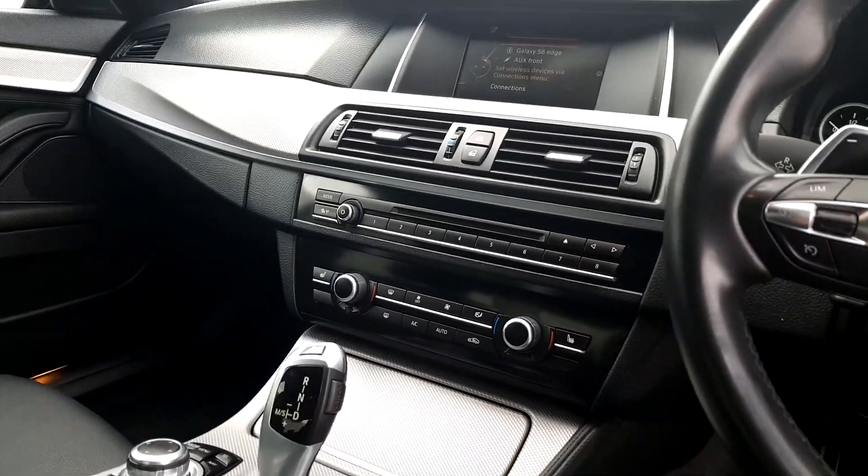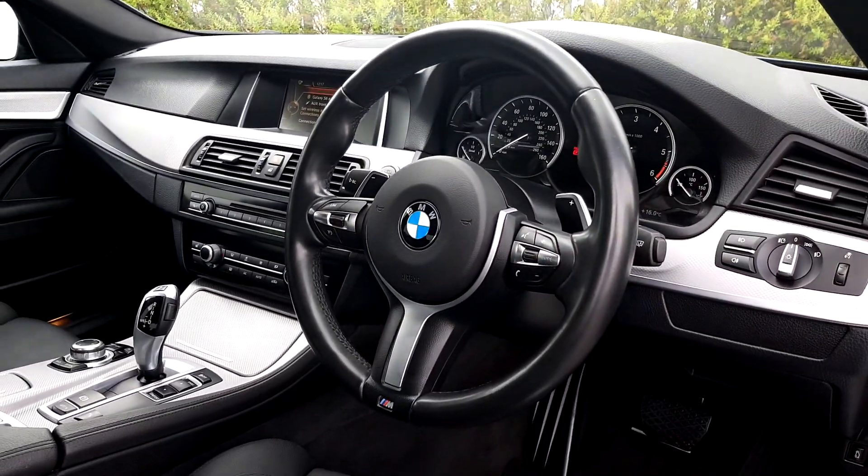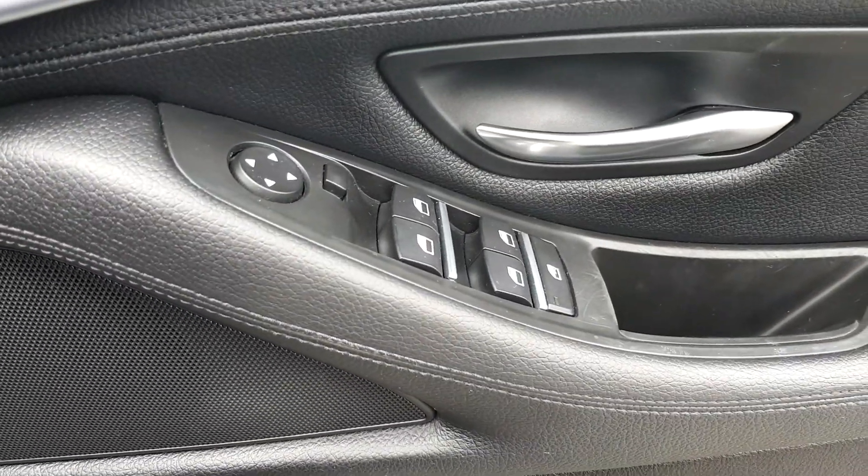It's got climate control and a display screen for radio, media, and navigation. It's got the M Sport steering wheel with cruise control, automatic headlights, and electric window controls front and back.